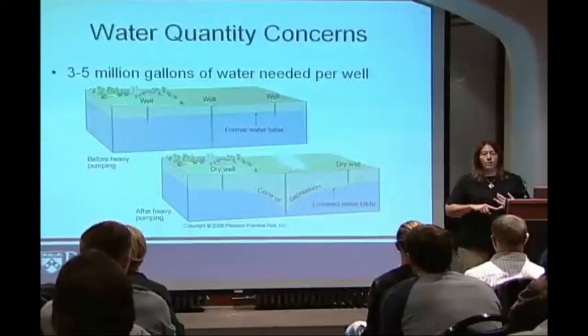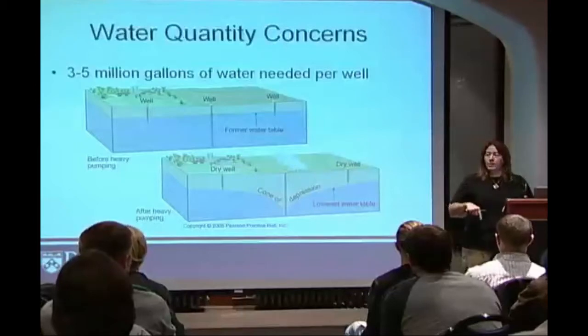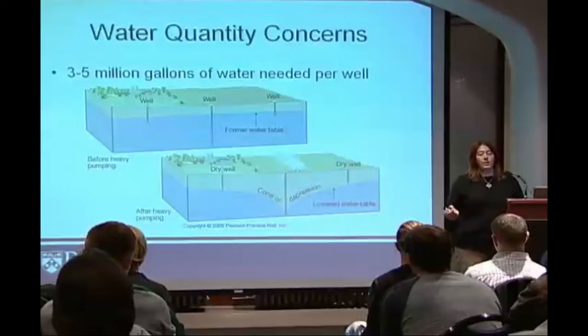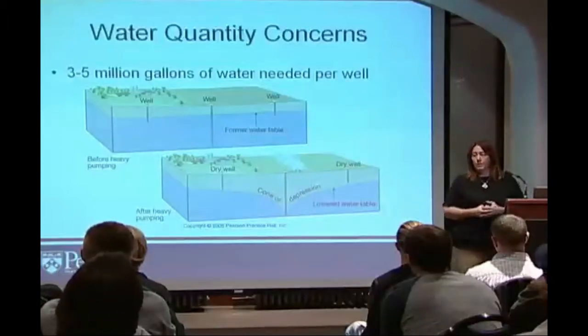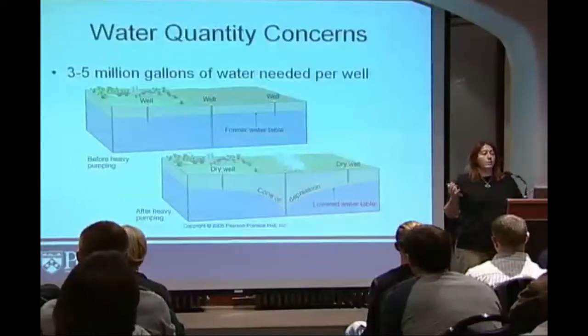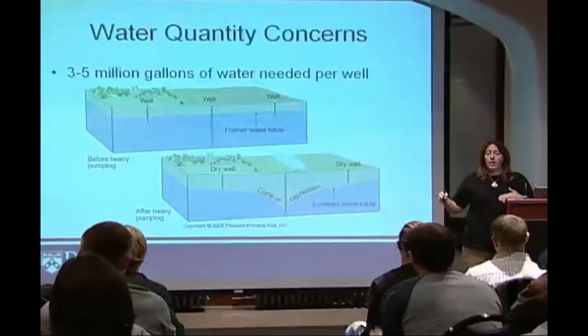0.5% of all of the material that's pumped down is fracking fluid. That's 0.5% of three to five million gallons — that's a lot. So when they say there's not that much, it's only 0.5%, keep in mind it's 0.5% of three to five million gallons, so that's quite a bit. And then that has to be put into retention ponds.